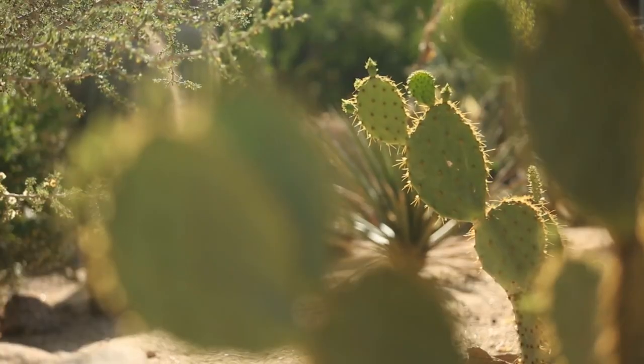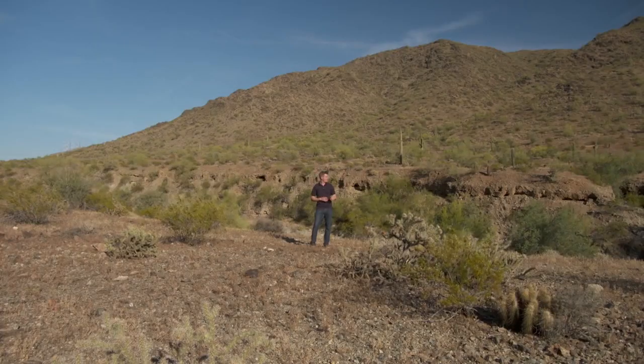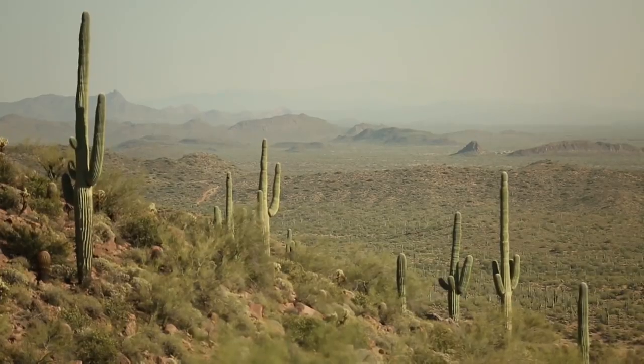This is the Sonoran Desert in Phoenix, Arizona. It is hot and it is dry. Believe it or not, there is water all around us. It's actually water vapor or moisture in the air. How cool would it be if you could take that moisture and turn it into clean drinking water?